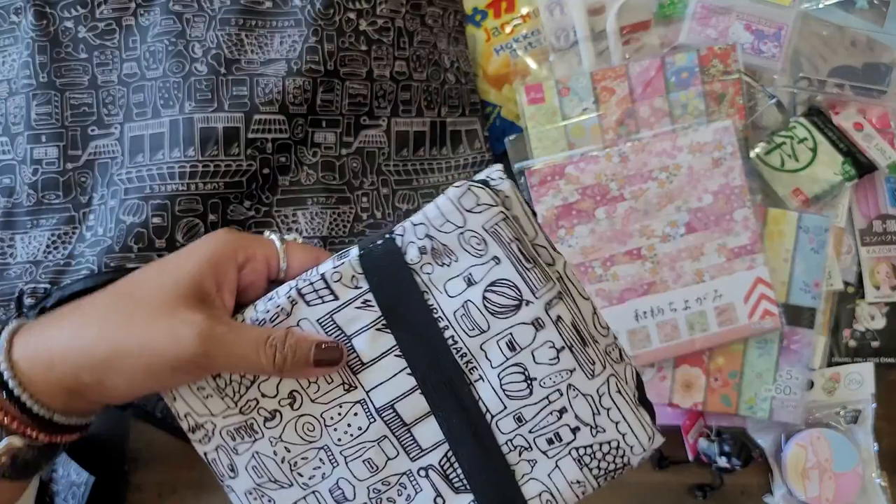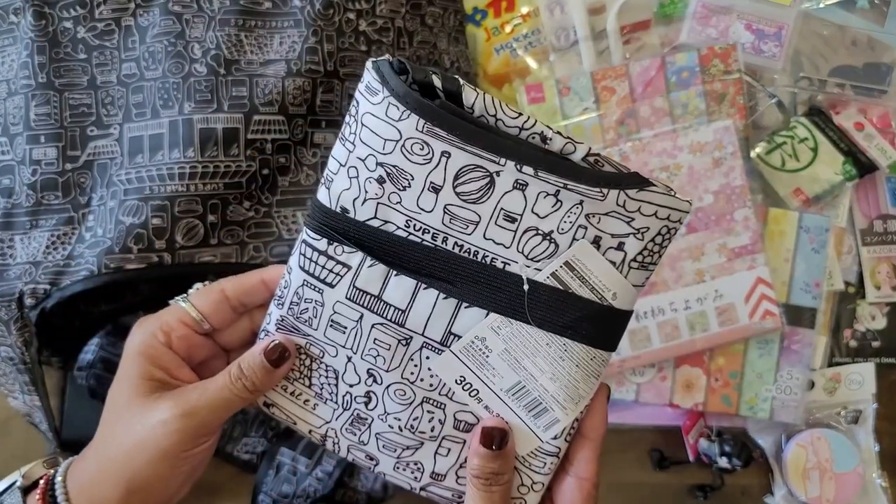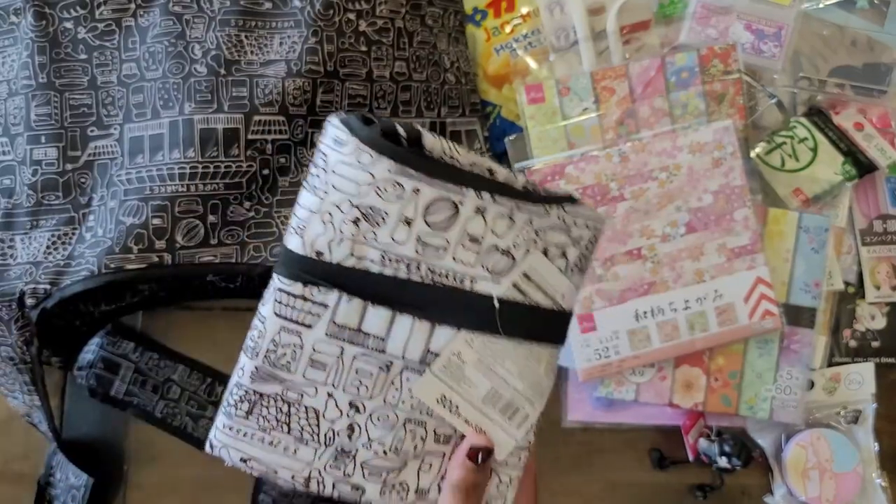And here's the other bag that I got — just like the black one, this is how it folds up. Look at that, it's a supermarket design. I love it.